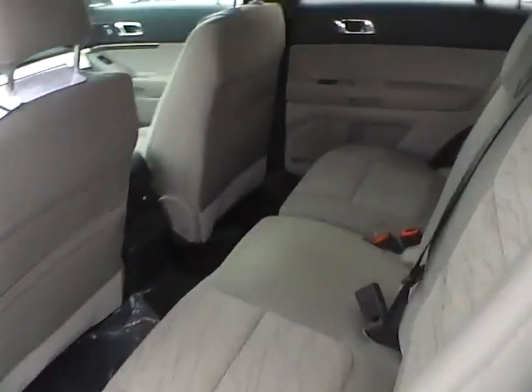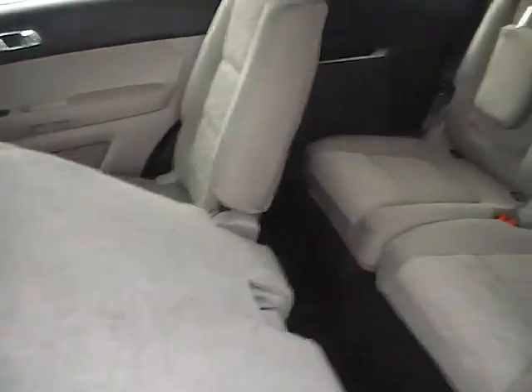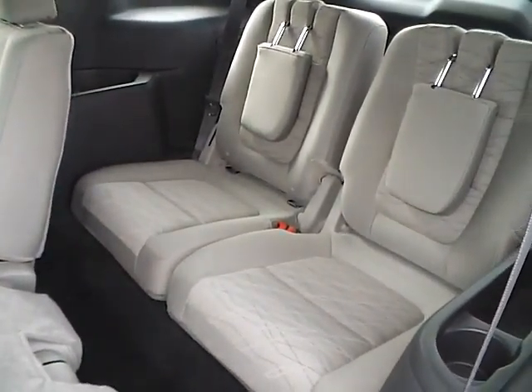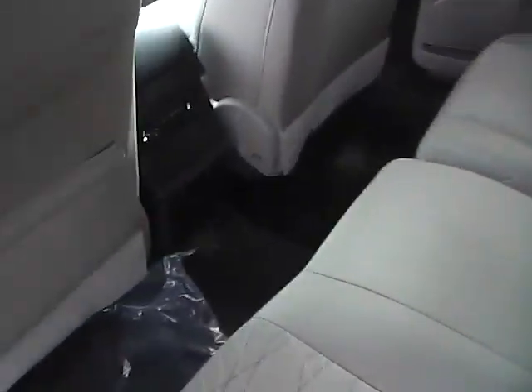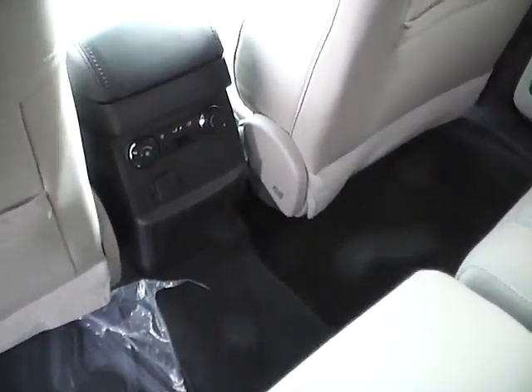The rear bench seating folds for third-row access and additional cargo space, with folding headrests for increased visibility. There are also rear air controls and a power outlet.